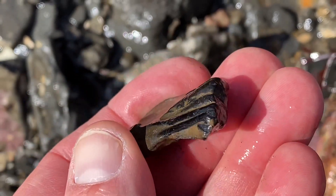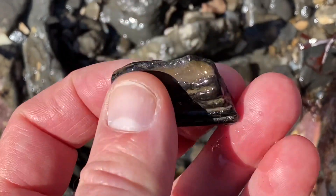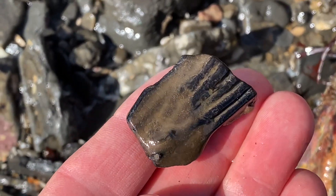Some fossilized ribs on the beach here at low tide. It's an interesting little bit. Let's see what else I can find.